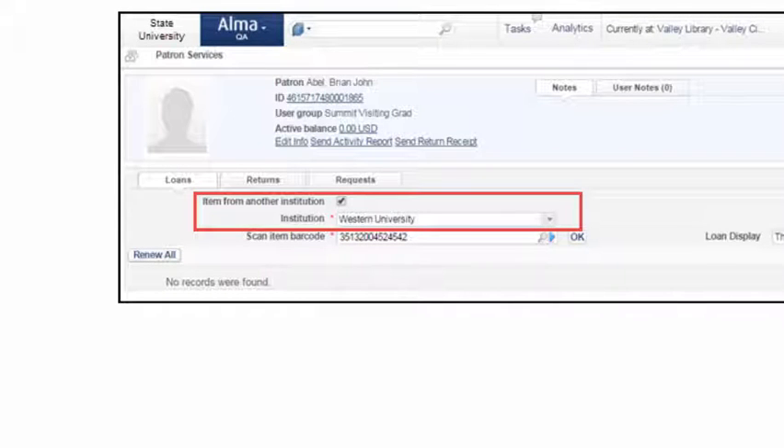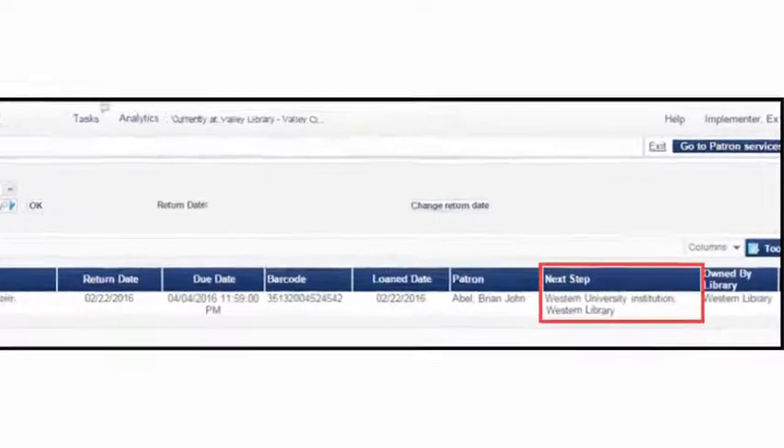Again at loan time, the Resource Owning Institution is selected. The remainder of the loan cycle is a standard process.